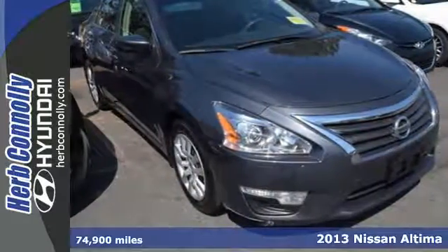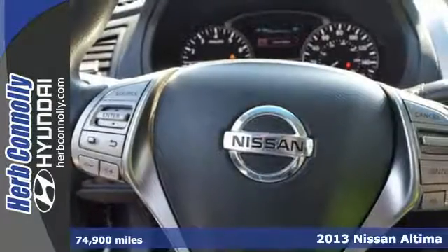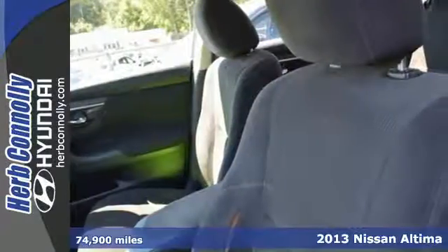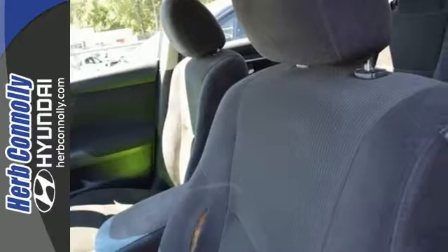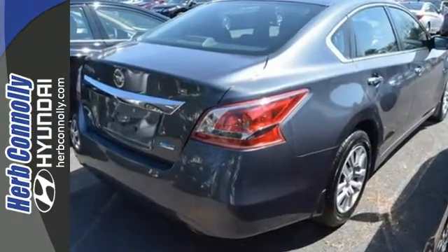It's a 2013 Nissan Altima. This sporty sedan is a more efficient take on excitement. Enjoy great fuel economy while appreciating the conveniences of keyless entry, ice cold air conditioning, and power windows, locks and mirrors.